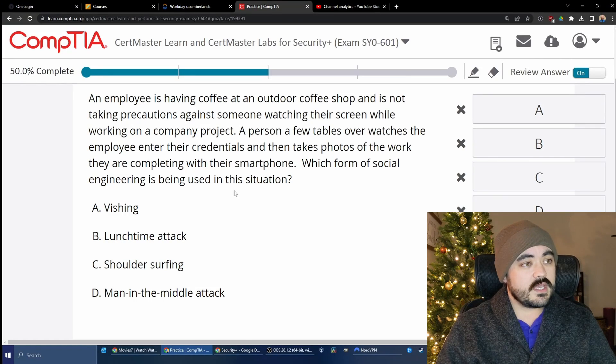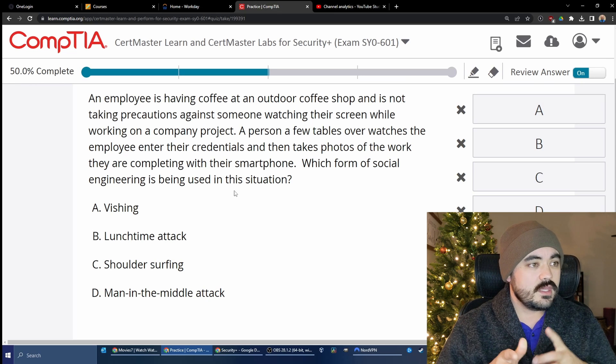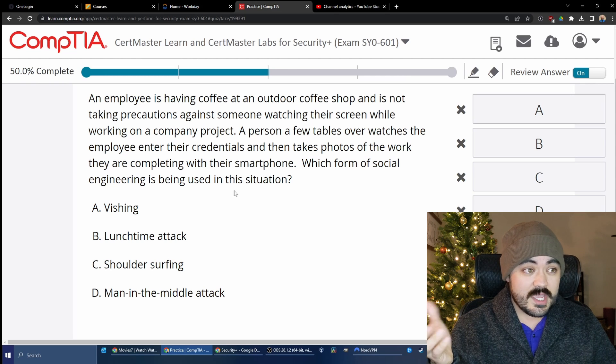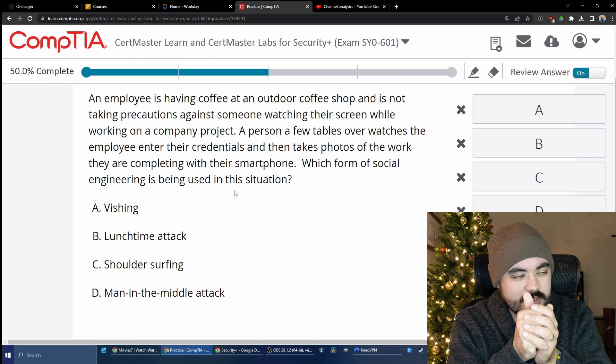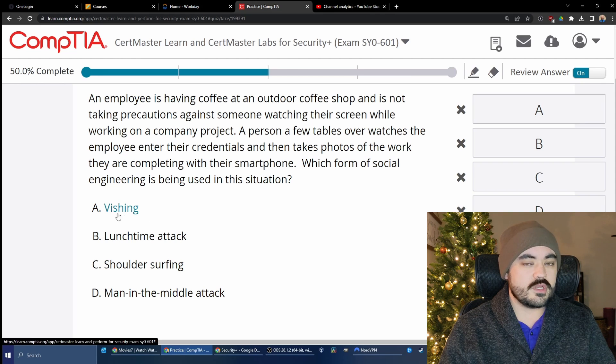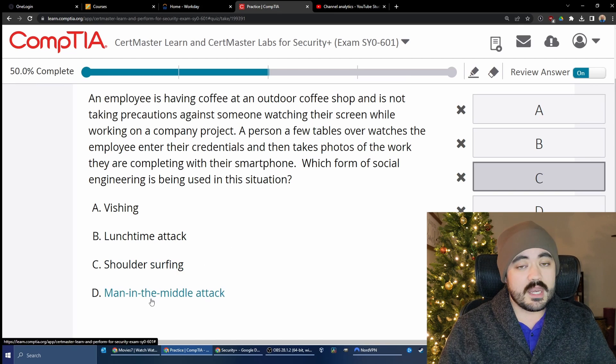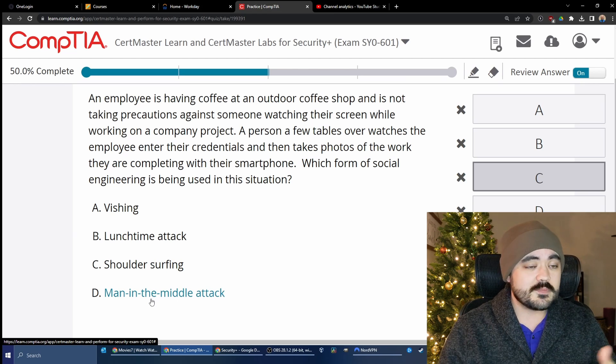An employee is having coffee at an outdoor coffee shop and is not taking precautions against someone watching their screen while working on a company project. A person a few tables over watches the employee enter their credentials and takes photos of the work with their smartphone. The options are vishing, lunchtime attack, shoulder surfing, or man-in-the-middle. Vishing is voice phone phishing. A lunchtime attack is when someone leaves their computer and you access it. Shoulder surfing is looking over someone's shoulder — exactly what's happening here. The answer is shoulder surfing, and that is correct.